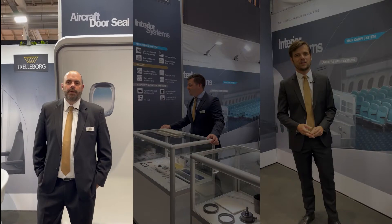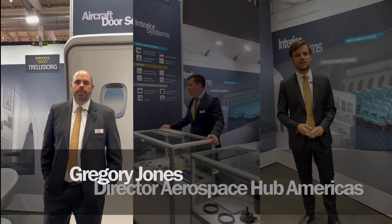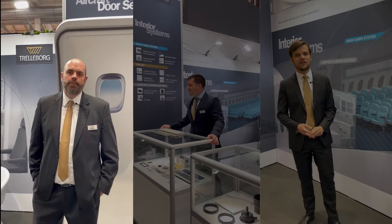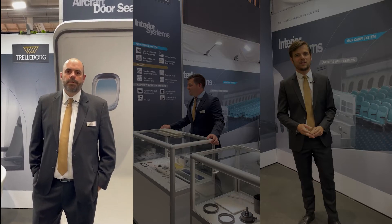Hello from Hamburg. I'm Gregory Jones, the director of Trelleborg Ceiling Solutions Aerospace Americas, and today we're at the Aircraft Interior Expo in Hamburg, Germany. This is Trelleborg's first opportunity to display some of our newest aerospace products.